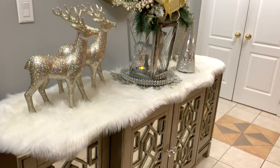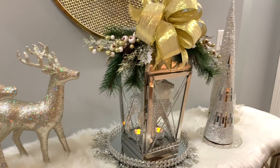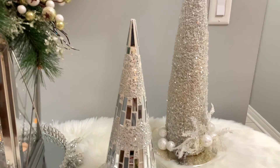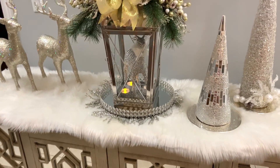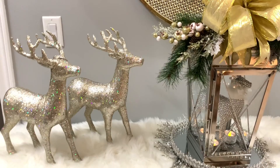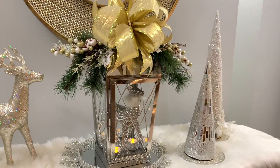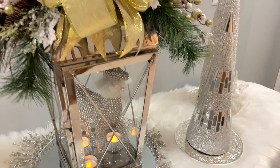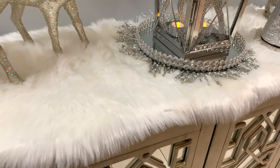So guys, this is it for my entryway table. I'm going to leave it this way for now and maybe change it up a little as the season progresses and gets closer to Christmas. For now I'm liking the way it looks — with the faux fur runner like snow, my reindeers, my lantern, and my Christmas trees. Leave me a comment and let me know if you like it as is or if you'd like to see some changes throughout the season.